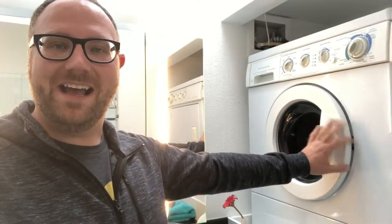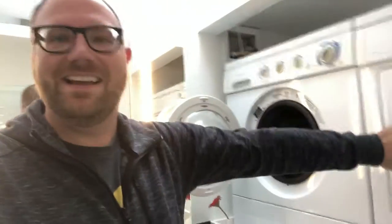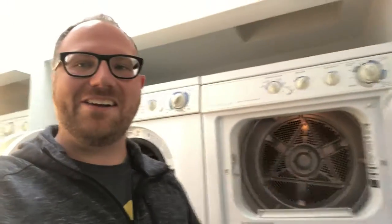One more thing: laundry. At my height — look at this. I'm in. I'm in. I don't even have to bend over. How cool is this?